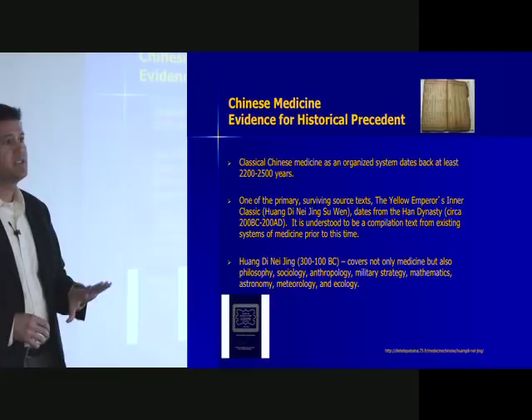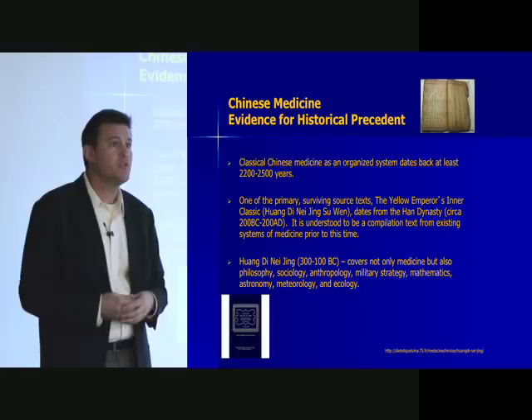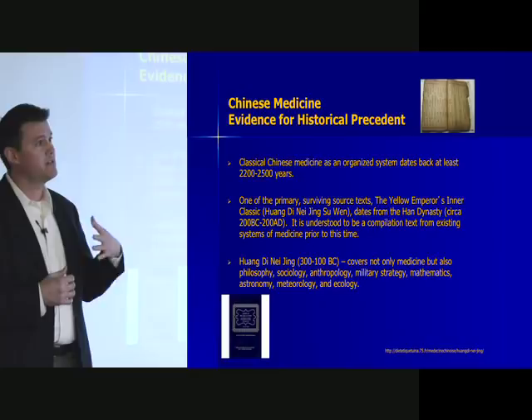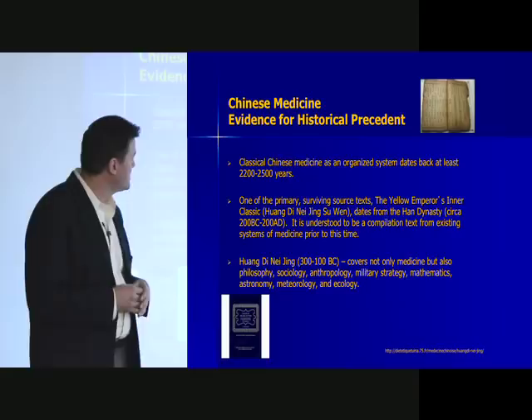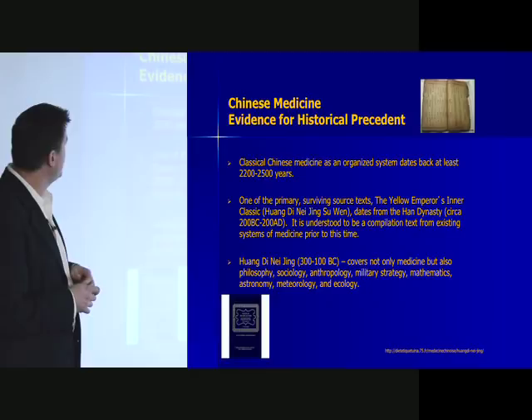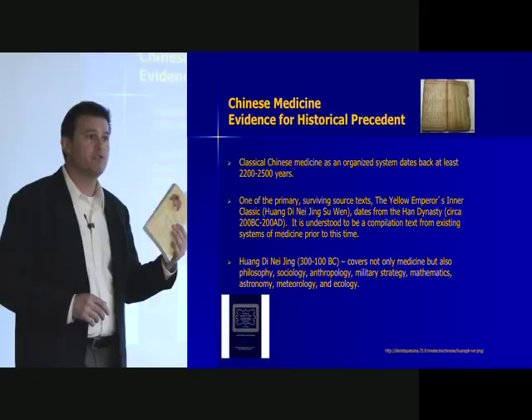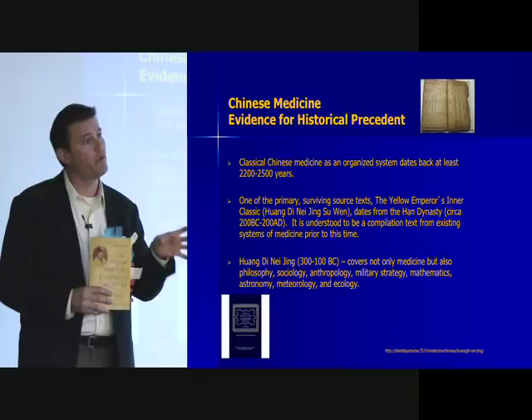A lot of what we base our decision-making on in Chinese medicine is based on historical precedent — essentially a multi-thousand-year clinical trial tried on lots of people over many years. We base our thinking process in classic texts informed throughout millennia. One of the oldest existing texts is the Huangdi Neijing, dating back to the Han Dynasty, roughly 200 BCE to 200 CE. This is a very important document; there's a new two-volume Paul Unschuld version that's probably the most authoritative source.